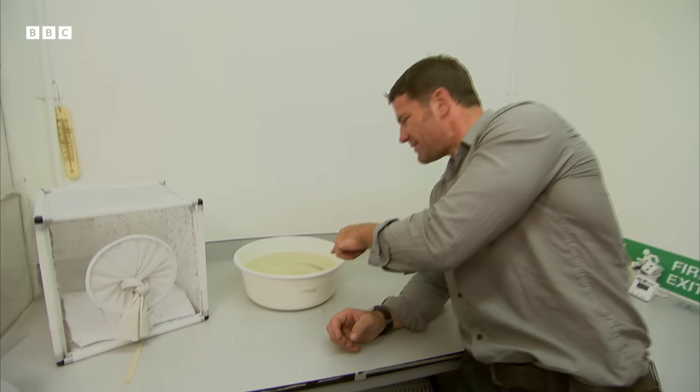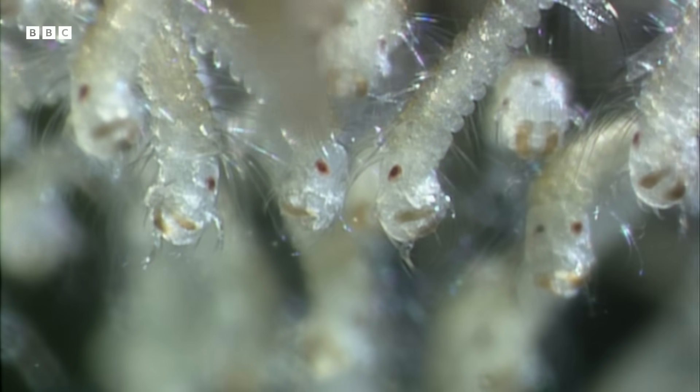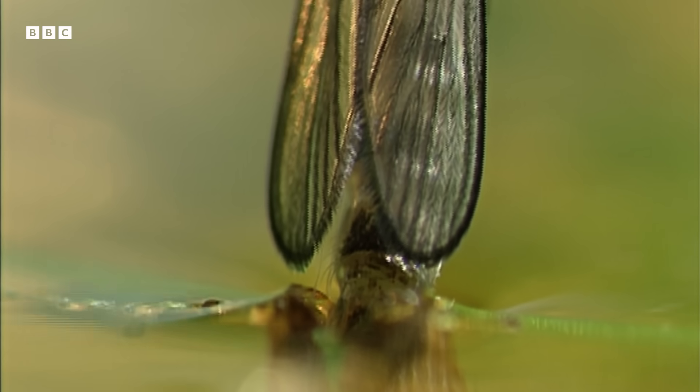They actually start off like these little wriggling worms. These are mosquito larvae, and they will hatch out and live in still, stagnant water. The adults eventually erupt into this winged form.